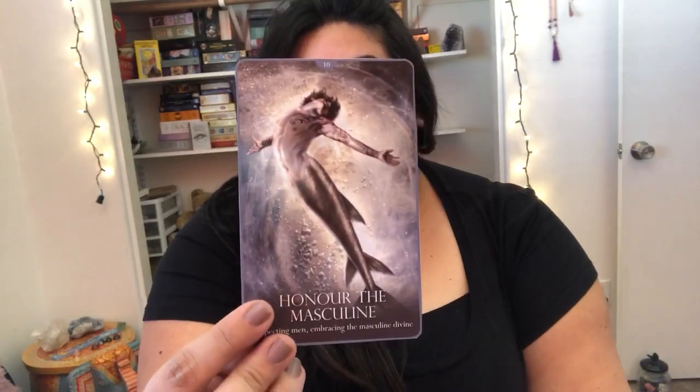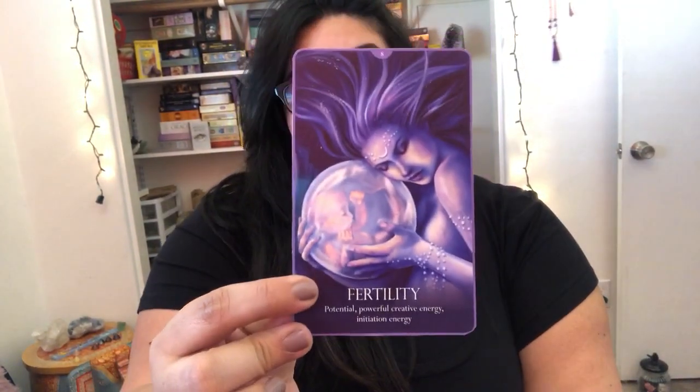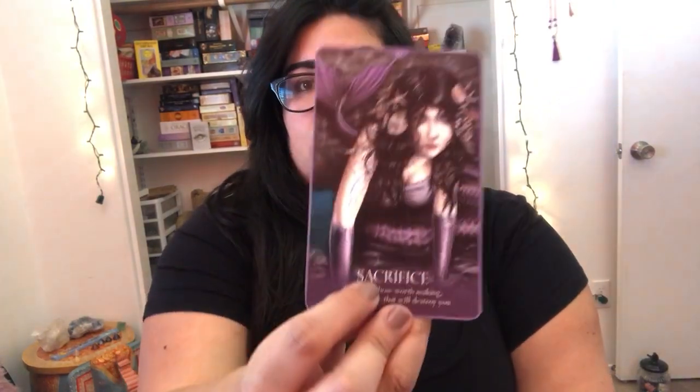There are tarot decks out there with mermaids but they're more cartoon looking. These are more realistic looking and that's what drew me to this deck. It's beautiful, it's intuitive, and it just draws me in because the images are so gorgeous and the color scheme is beautiful. Oracle of Mermaids — I cannot live without this one. This is one of my faves. I don't read with it nearly as much as you'd think, but this is definitely one of those precious ones to me. I don't think I've found another mermaid deck that has wowed me as much.